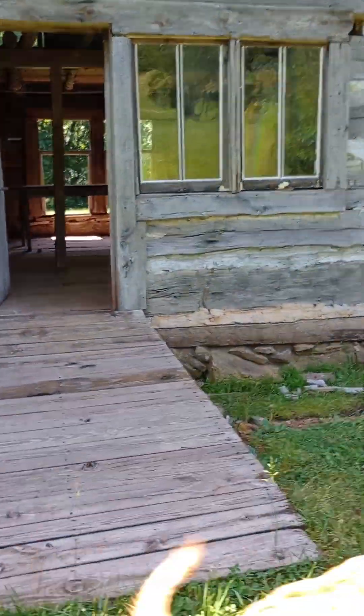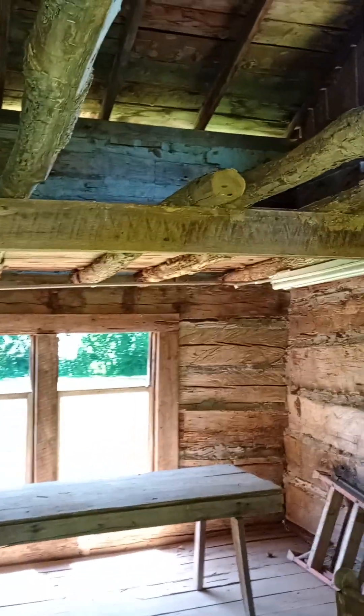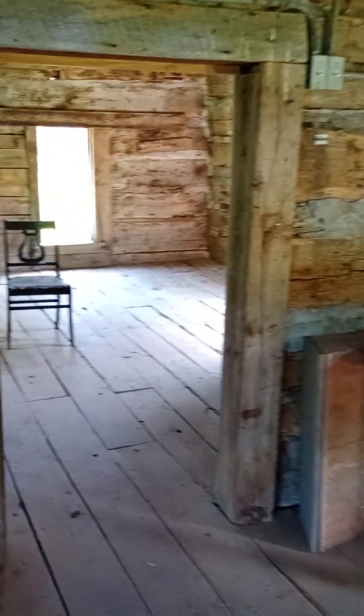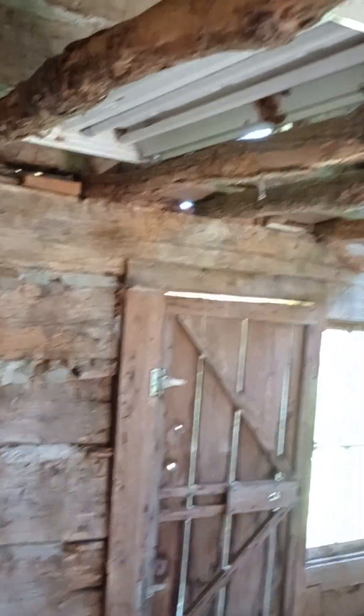We'll walk on the inside here. This would be entering the front door right here. As you guys can see, it's built out of old logs and stuff. I don't know what they're going to do with this building, but I'd say it's pretty well done. There are a lot of wasp nests in here, so I've got to be careful. This is the other room, and so this would have been considered a mansion.